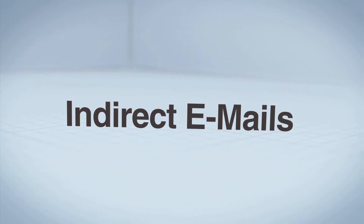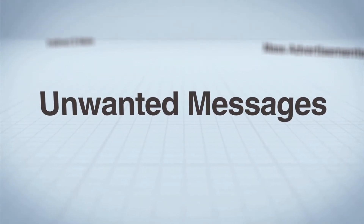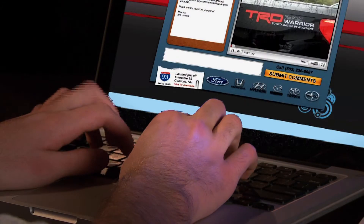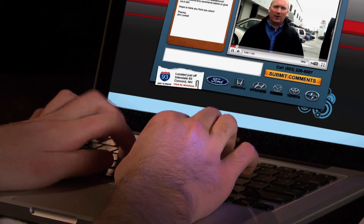Your customers receive indirect emails, mass advertisements, and unwanted messages on a daily basis. What if you could change that? What if your customers received a customized video on a website that actually helped them in the buying process?